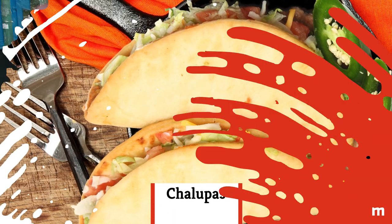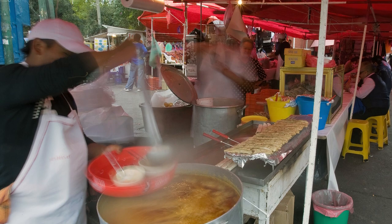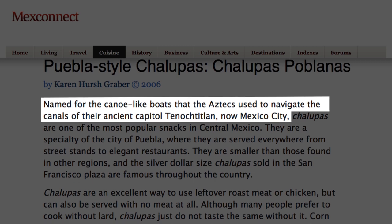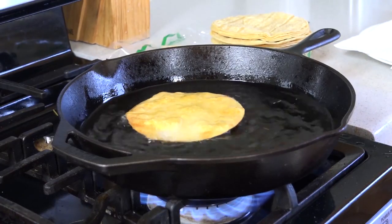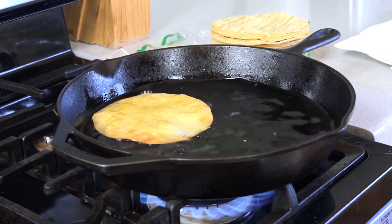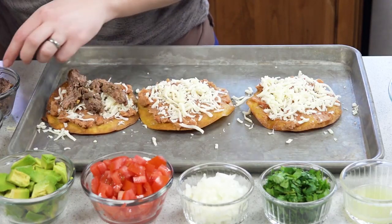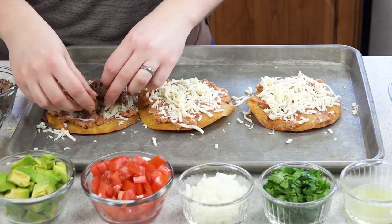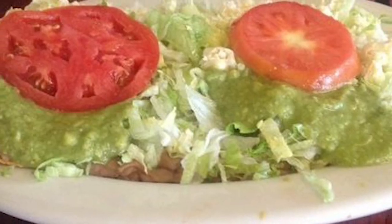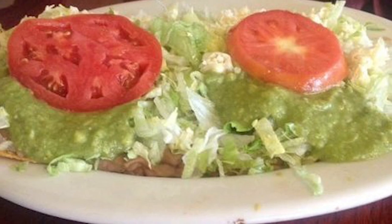Chalupas. A popular street food in central Mexico, chalupas are named for the canoes navigated by the ancient Aztecs through the waterways of what is now Mexico City. Corn tortillas are fried in lard for just a few moments. The result is a still-pliable, not-quite-crispy-as-a-taco base that is topped with favorites like fresh salsa, stewed meats, and cheese, and then served open-faced. Once you have one, you may not be able to put them down.